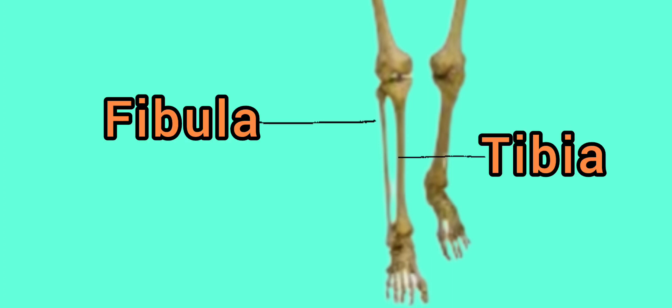We have the bones that are in our legs, and those are the fibula and the tibia. The fibula is the outer and thinner bone of the lower leg that helps the muscle to attach. And the tibia is a large bone in the lower leg and the strongest weight-bearing bone.